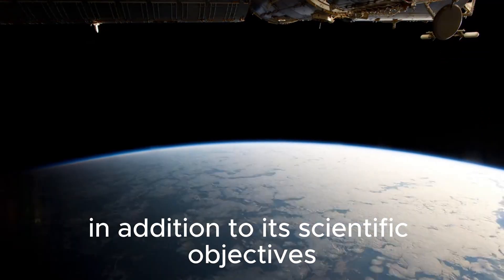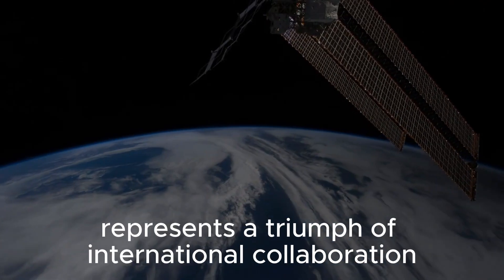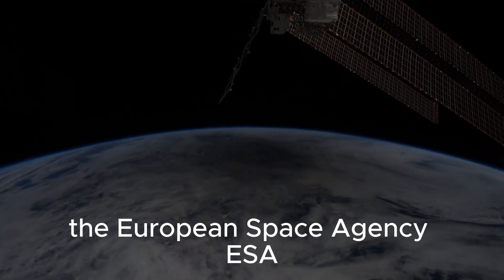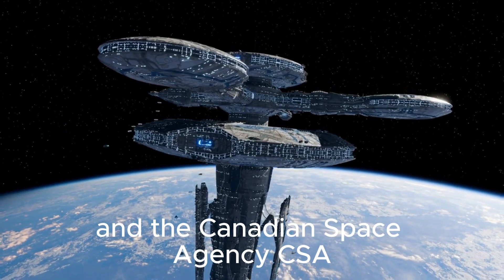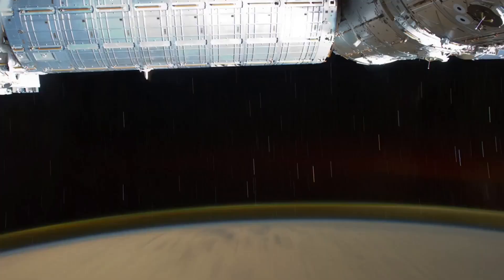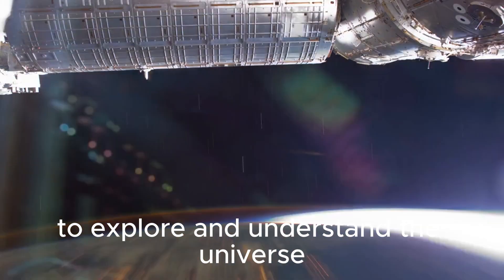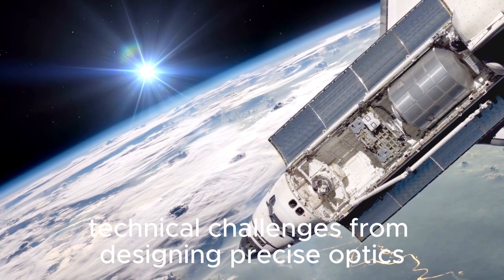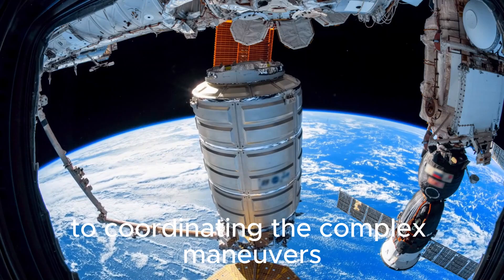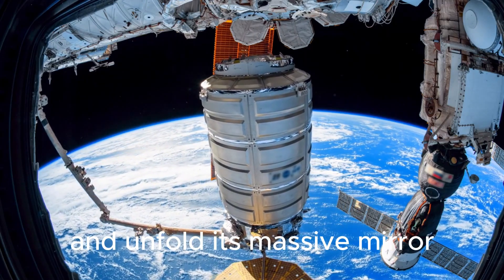In addition to its scientific objectives, the JWST represents a triumph of international collaboration and technological innovation, developed through a partnership between NASA, the European Space Agency, ESA, and the Canadian Space Agency, CSA. With contributions from scientists and engineers around the world, the telescope embodies humanity's collective ambition to explore and understand the universe. Its construction involved overcoming immense technical challenges, from designing precise optics capable of operating in the harsh environment of space, to coordinating the complex maneuvers required to deploy its intricate sunshield and unfold its massive mirror.